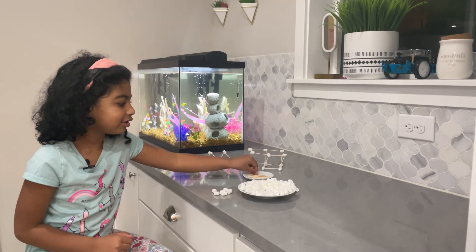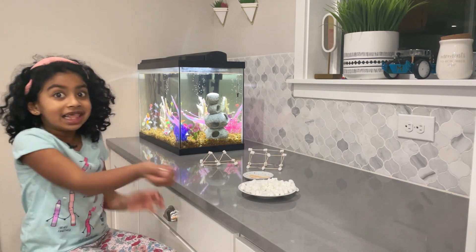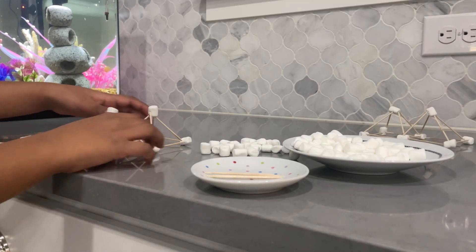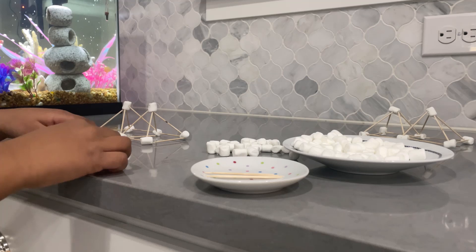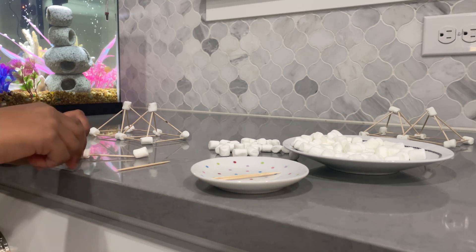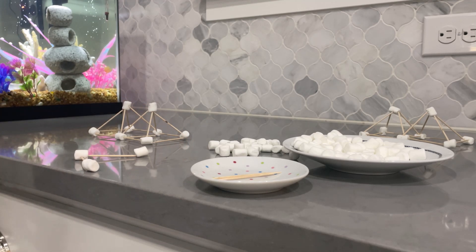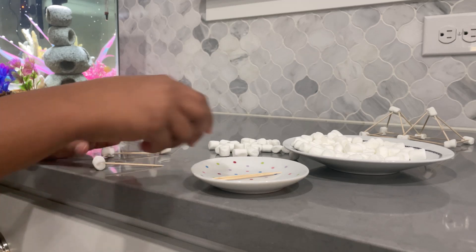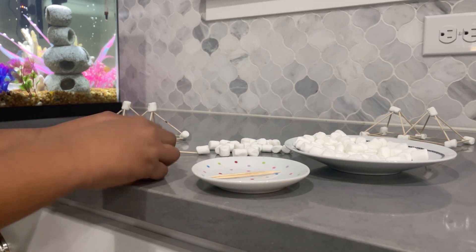All you need for this experiment is toothpicks and marshmallows — but the marshmallows are not for eating! We have built the triangle; it looks something like this. Now let's go on to the square. Let's think about things that are triangle-shaped, like bridges, houses, a lot of things, and especially the pyramids. They were built a long time ago but they still stand, and they were built triangle-shaped. So that means that triangles must be very strong.